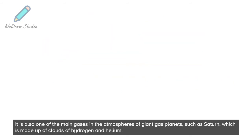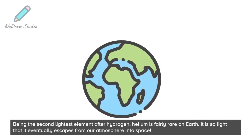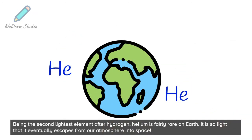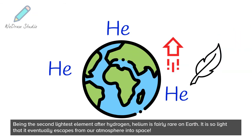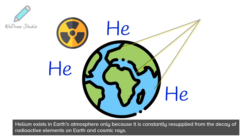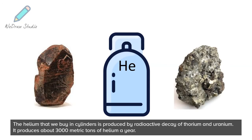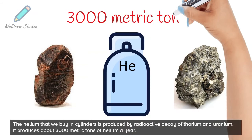Helium is also one of the main gases in the atmospheres of giant gas planets, such as Saturn, which is made up of clouds of hydrogen and helium. Being the second lightest element after hydrogen, helium is fairly rare on Earth. It is so light that it eventually escapes from our atmosphere into space. Helium exists in Earth's atmosphere only because it is constantly resupplied from the decay of radioactive elements on Earth and cosmic rays. The helium that we buy in cylinders is produced by radioactive decay of thorium and uranium, producing about 3000 metric tons of helium a year.